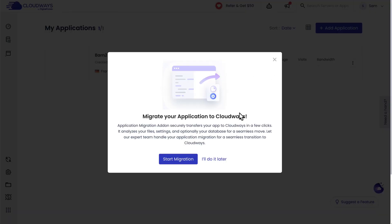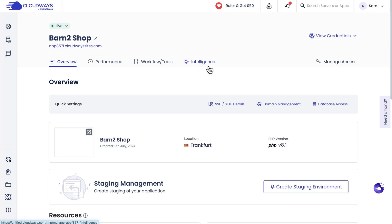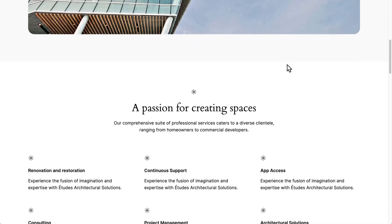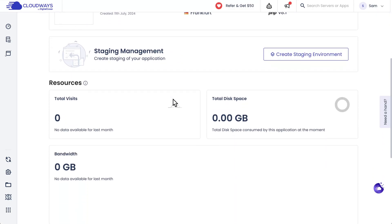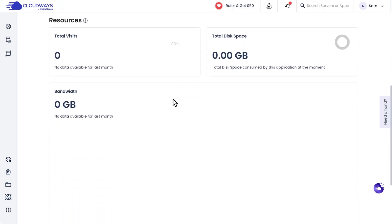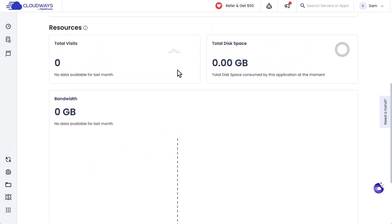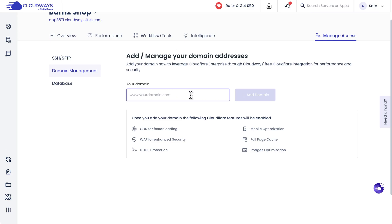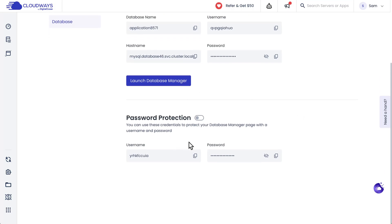Cloudways has just finished creating my new application. Once I've set up my site, I can click to see the entire overview, and I can even click on the link to visit the site — here it is with all its default settings. Down here you can see stats and a chart that will fill out as bandwidth usage grows. You can also manage the domain and add your own, as well as manage SQL access and add password protection.